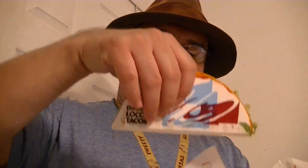Here is the Dorito Loco Taco. Mmm — look at that. Delicious.